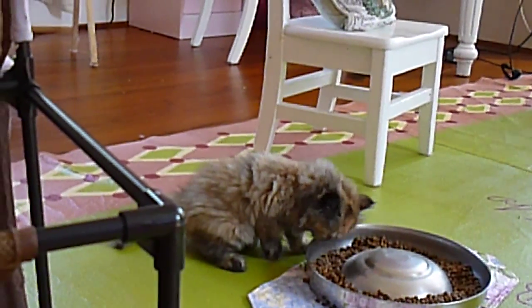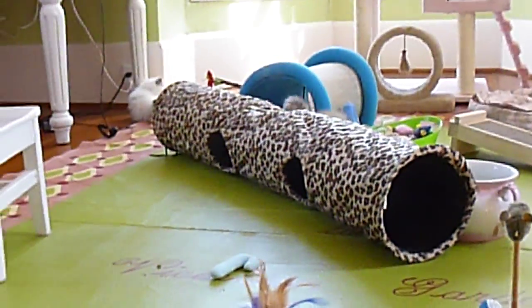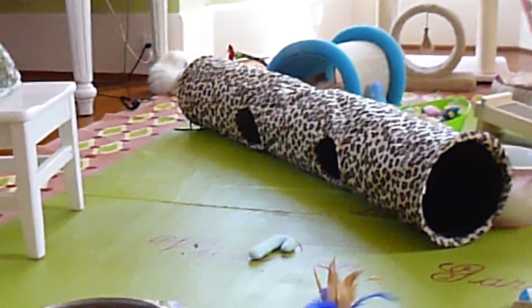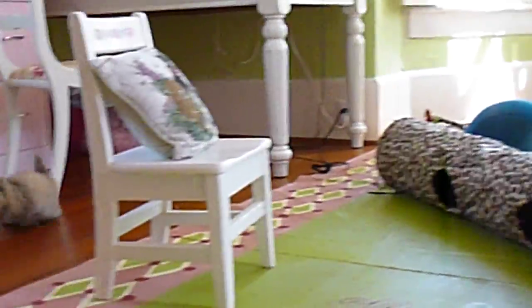Annabelle over there is the second largest. In this playstation that we're still putting up after washing, we've got a chocolate tortoiseshell — this is the one with more of the chocolate coat. Her sister is over there — she's a chocolate tortoiseshell as well.